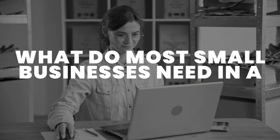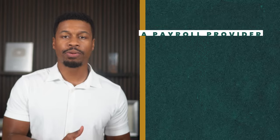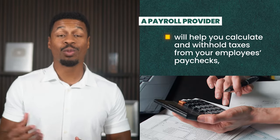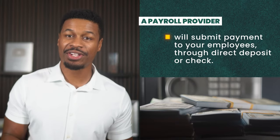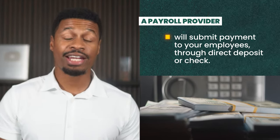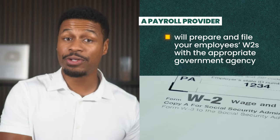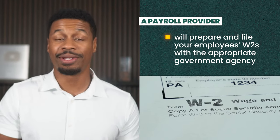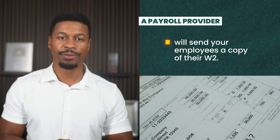Let's break this all the way down. First of all, what do small businesses need in a payroll provider? On the highest level, they need to pay their employees. A payroll provider will help you calculate and withhold taxes from your employees' paychecks and submit payment to them, typically through direct deposit or check. Then at the end of the year, they will typically prepare and file your employees' W-2s with the appropriate government agency, and finally send the employee a copy of their W-2.